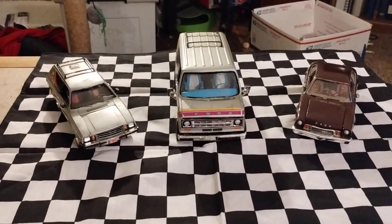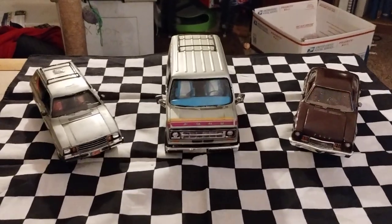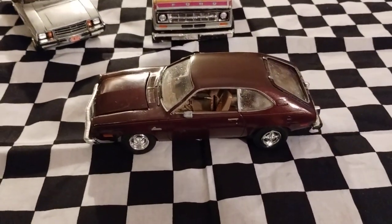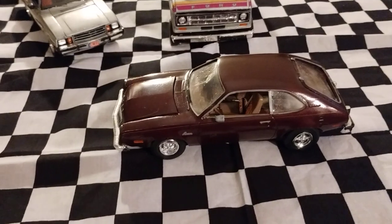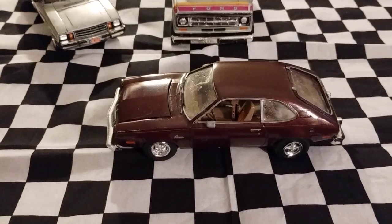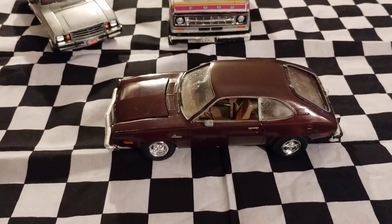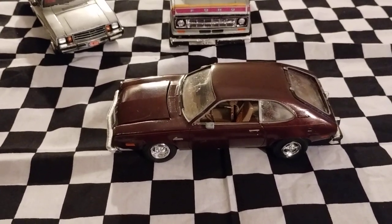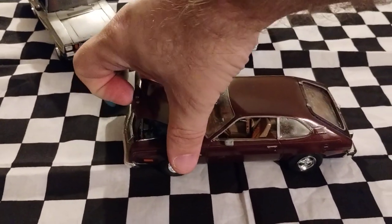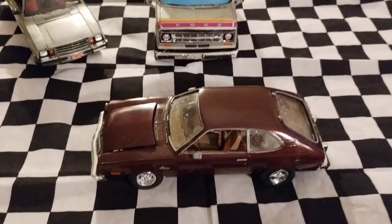One of the videos happened to be with these three vehicles. The first one being my '77 Pinto, done in — I forget what shade of brown this is — but it's like a light brown for the interior and dark brown for the body, metallic. I think it's a root beer by Testors, and full detail. That was the first one on the video.